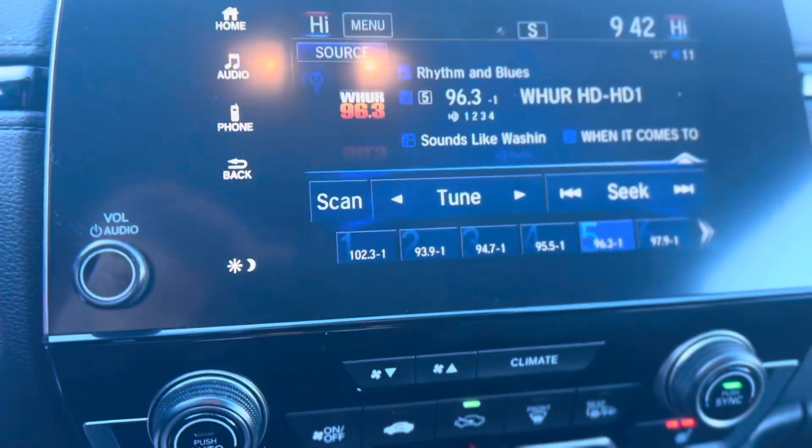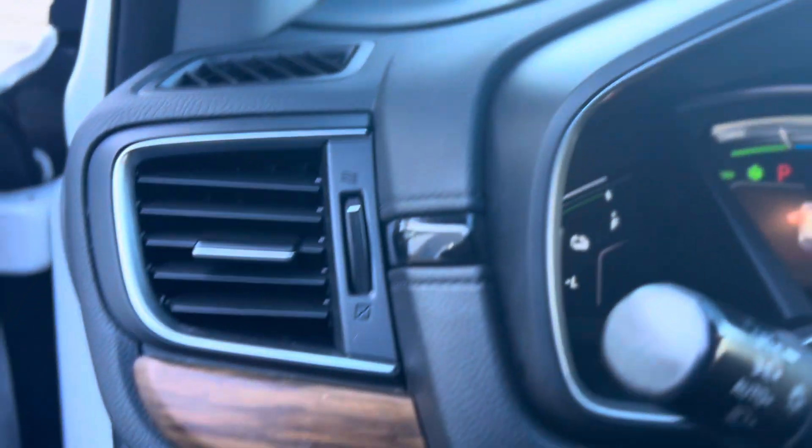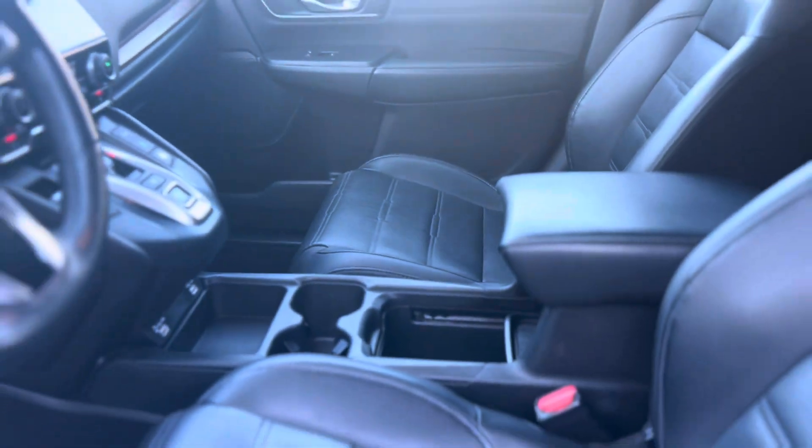Your safety is a top priority. The CR-V Hybrid EXL includes the Honda Sensing Suite, offering features like the Collision Mitigation Braking System and Lane Keeping Assist System for a confident and secure drive.